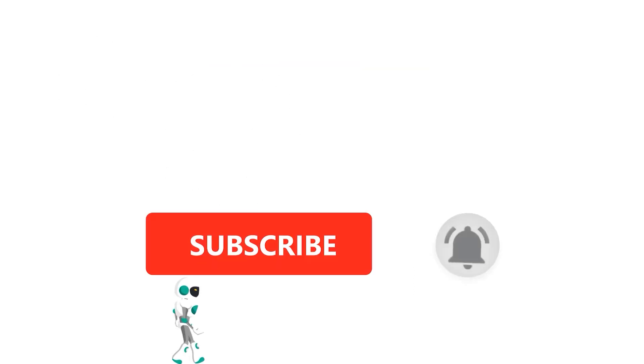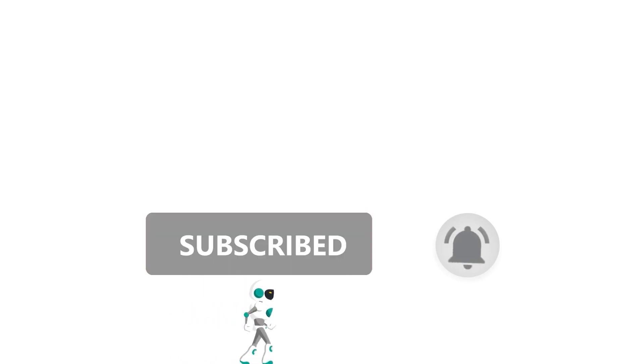That is all from me in this video, folks. If you like this video, hit the subscribe button and ring the bell so that you do not miss out on our future videos.